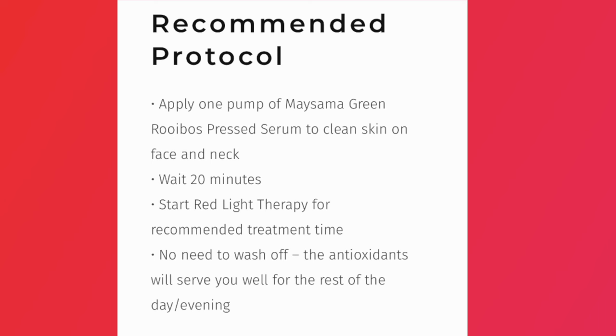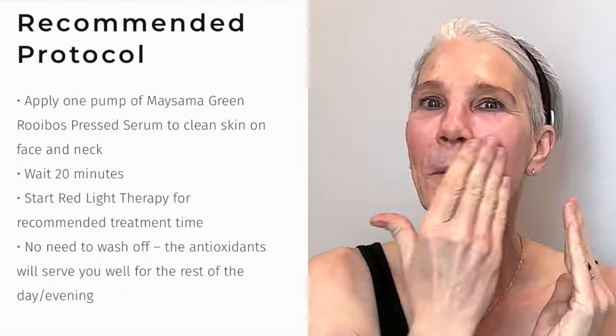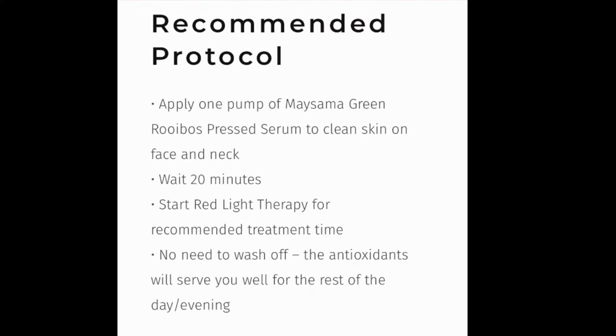Here's the recommended protocol for using the Mysama Green Robo Serum before your LED red light therapy. I'm going to go through a quick demo — feel free to take a screenshot so you can save it for reference. It's an extremely impressive little study, so I'm going to link it down below. It's absolutely amazing.